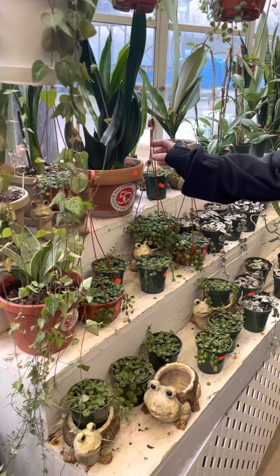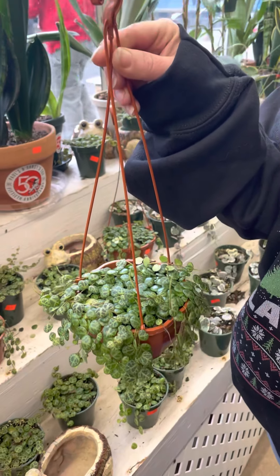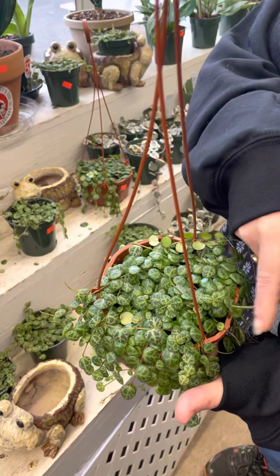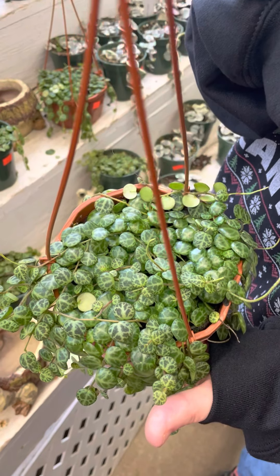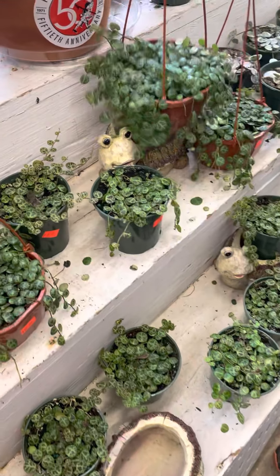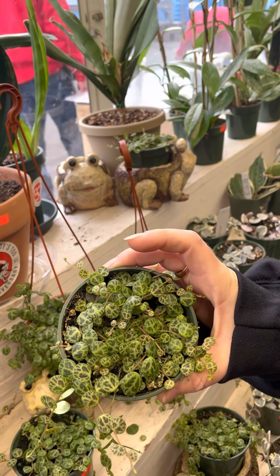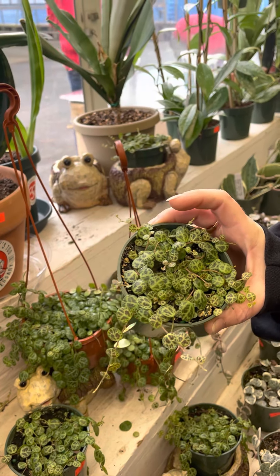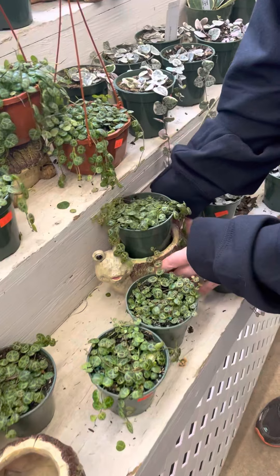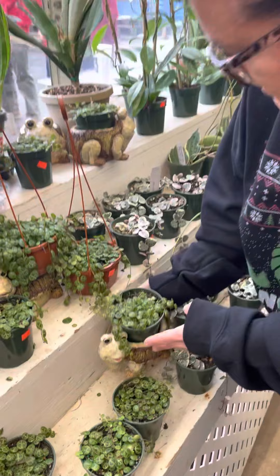I got some amazing string of turtles in — I don't know why these are still here. Look at how cute this little hanging pot is. Look at how great those turtles look — fantastic. And they're happy, they're flowering. I have them in these little hangers — these are $12.99. I also got in some little four inch pots, like a three and a half inch pot, and these look great as well. We did get in some of these cute little turtle pots as well, which would make a great gift — a little turtle planter with a string of turtles on the top. Really, really cute.